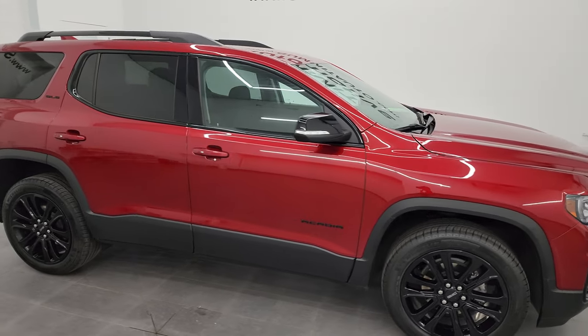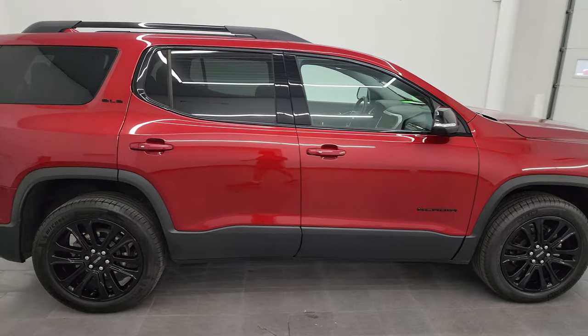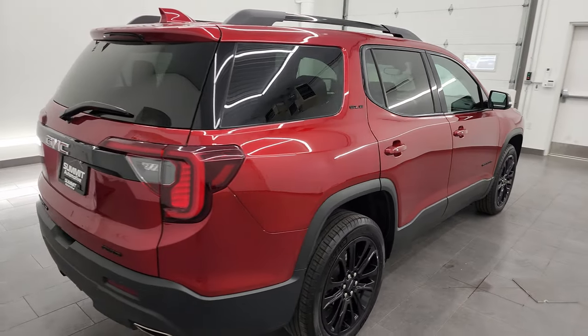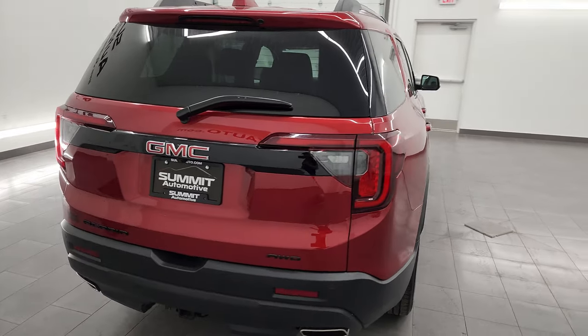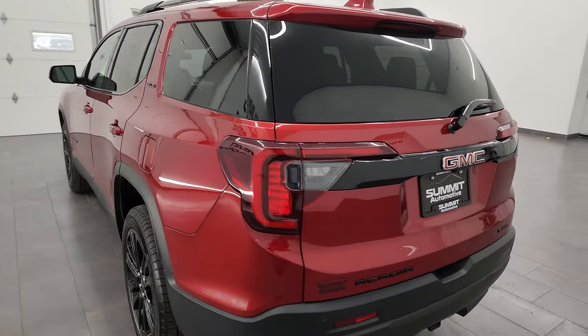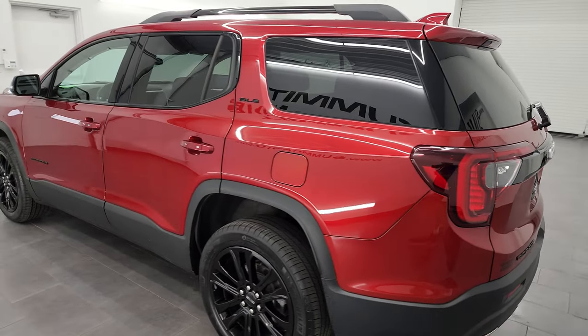Hey, this is Brett, and this 2022 GMC Acadia SLE Elevation is stock number 23J202A. I am here at Summit Automotive in Fond du Lac, Wisconsin, your new and used SUV headquarters.